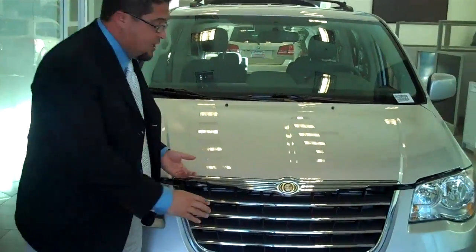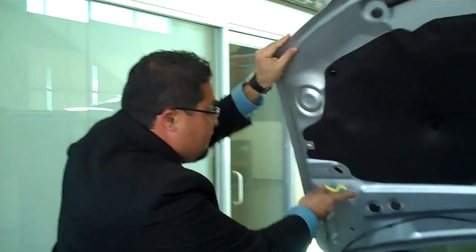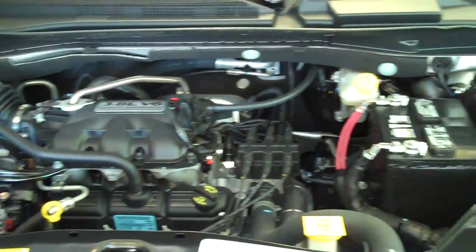Some of the things that are important about our minivan that I want you to know: first of all, you have three different engines to choose from. You have our 3.3 liter V6, our 3.8 liter V6, and our 4.0 liter V6. The 4.0 liter puts out 251 horsepower and 259 pound-feet of torque — that's a lot of power for a vehicle capable of towing up to 3,600 pounds. If you want a more fuel efficient model, the 3.3 liter will give you great mileage on the highway and around town if you're trying to save a little bit on fuel.